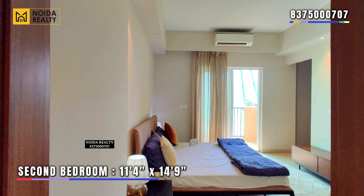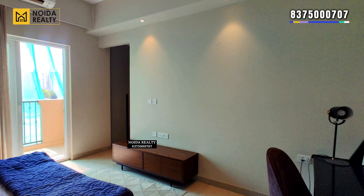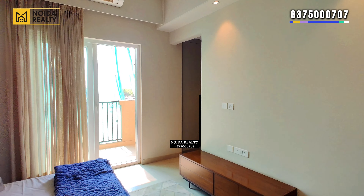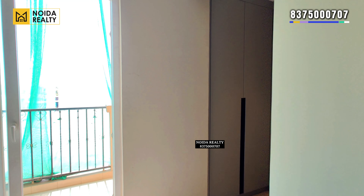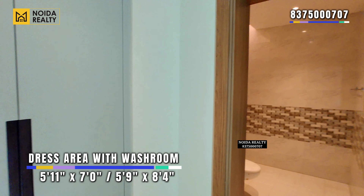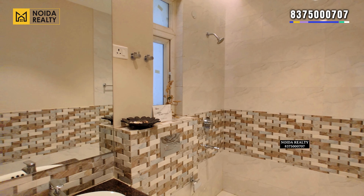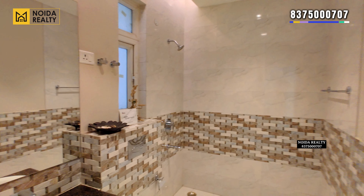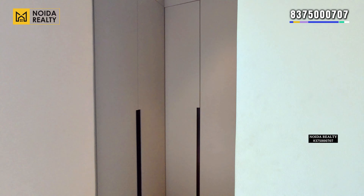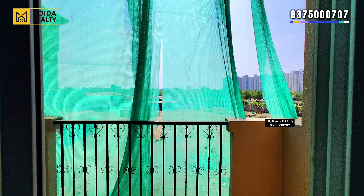Moving further, this is your second bedroom of the apartment with dimensions of 11 feet 4 inches by 14 feet 9 inches. The second bedroom comes with a connected balcony and a washroom along with a dressing area — dimensions you can see on the screen. Here is the balcony to the second bedroom.